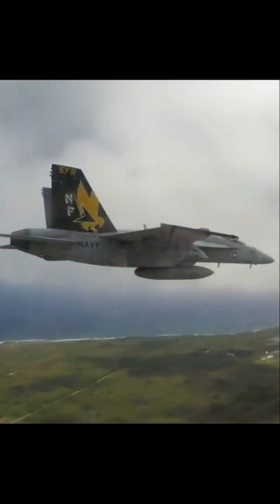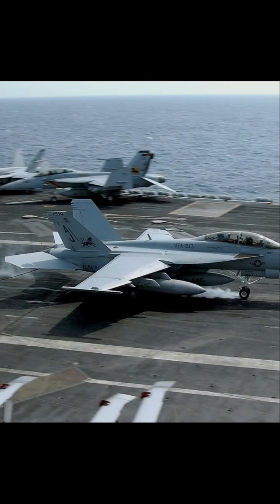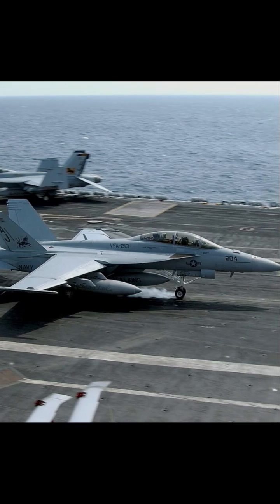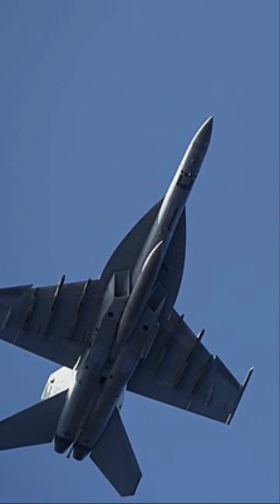This is the F/A-18 Super Hornet, an advanced multi-role strike aircraft of the 21st century. Derived from the successful F-18 Hornet fighter aircraft, the Super Hornet has a 20% larger airframe, increased wing area, and lengthened fuselage than the original Hornet design.